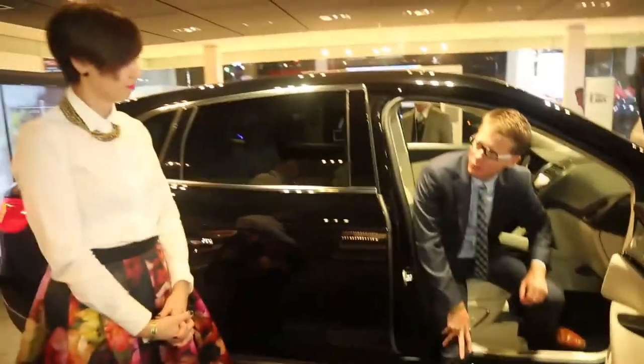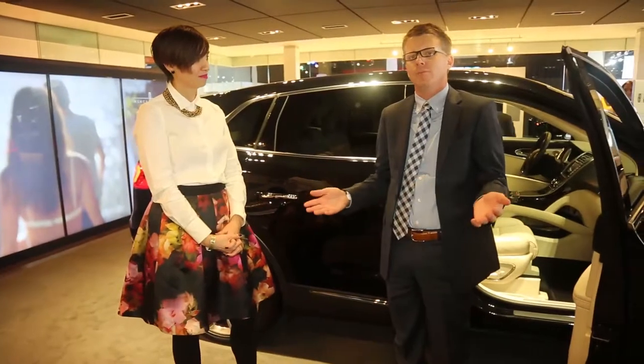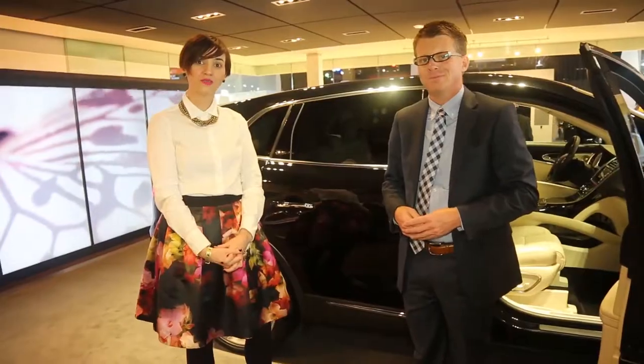Thank you very much, Rachel, for giving all of us a tour of the great Lincoln stand. And with that, Lincoln Brand Champions, thank you for everything you do for our clients every day, and we look forward to talking to you soon. Thank you, Brand Champions.